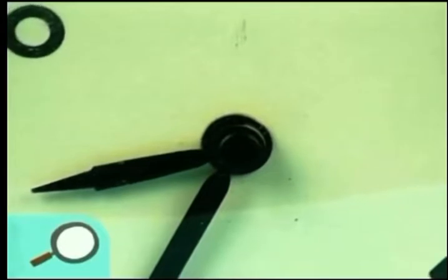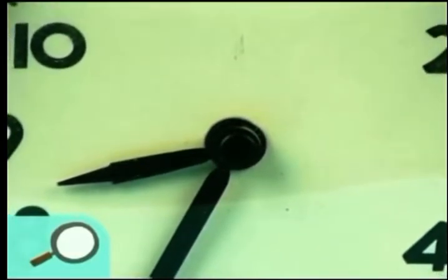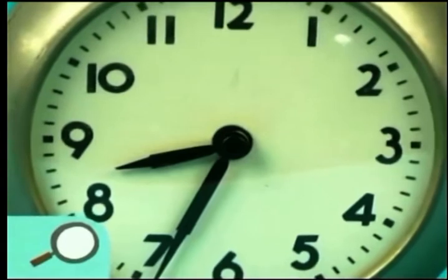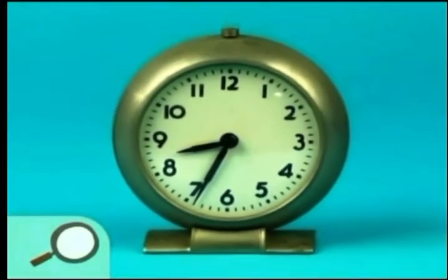Hey, let's figure out what this is. Now let's see. What do you see? Numbers. Yeah, I see numbers too. What has lots of numbers on it? Can you guess what this is yet? A clock. Tremendous! It's a clock.